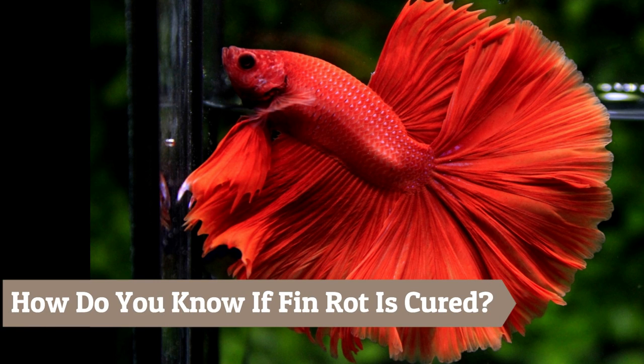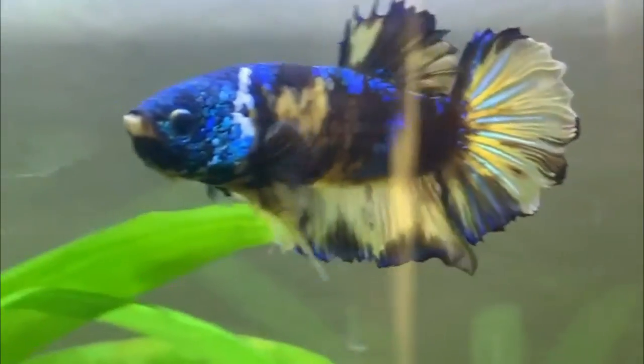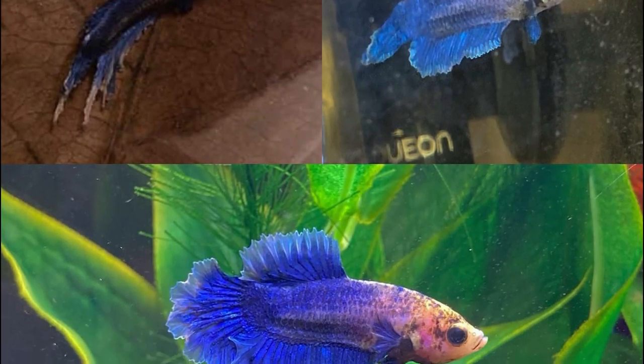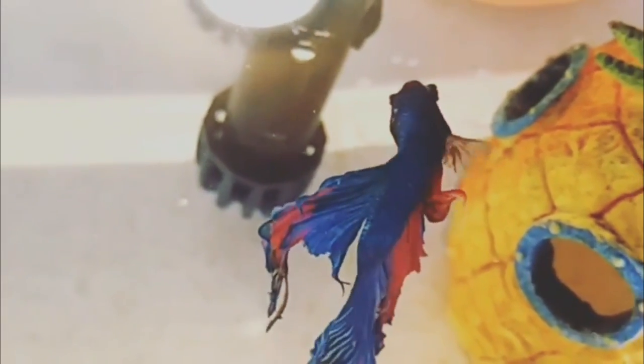How do you know if fin rot is cured? You may notice that the white edges around your fish's fins are disappearing or have disappeared. If the fin rot was more severe, you may see signs of the fins regrowing. The fins and tail should start to look better — they'll be less ragged and more healthy looking. If there was any dark discoloration in the fins, it should be turning back to its original color.